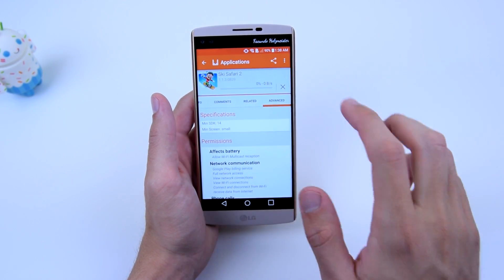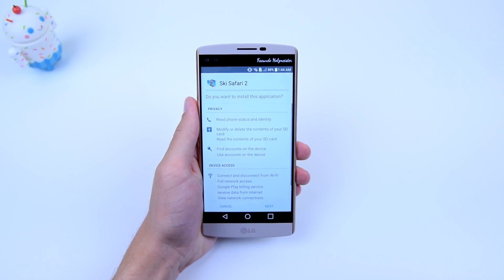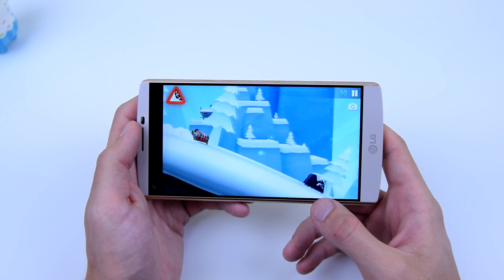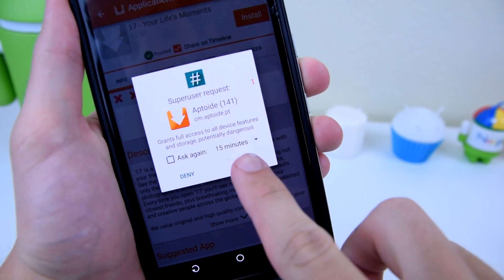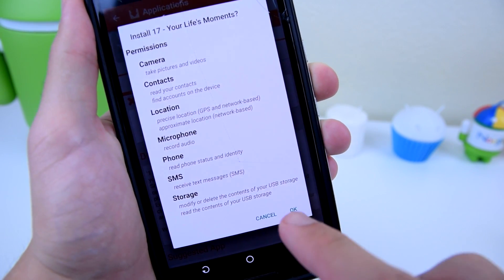Once you click install, it should be pretty fast depending on your internet connection, and automatically your download manager will pop up to install the app on your phone. That's basically how you download apps using Aptoid. If you have a rooted device, you can also automatically download the application without even going through the process of hitting install.